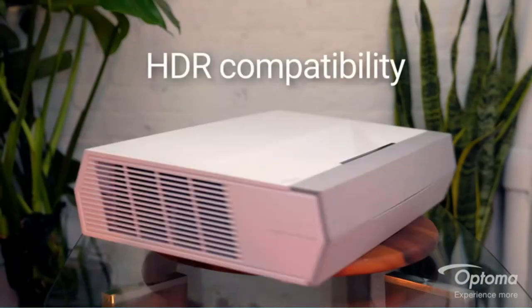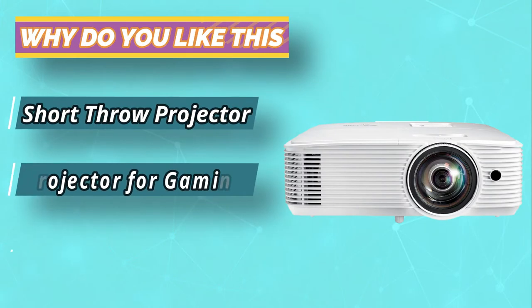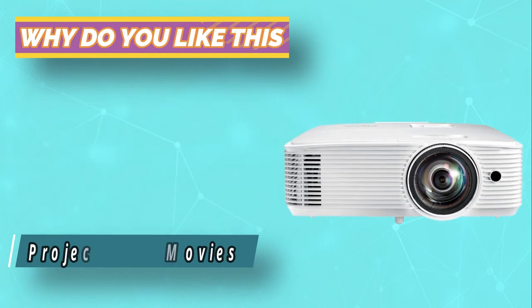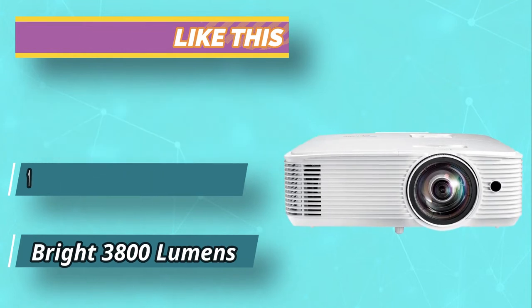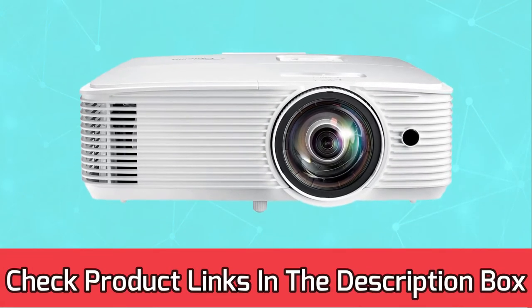Thanks to incredible contrast, especially in dark scenes, brilliant colors are delivered with lifelike realism. The GT 780 is a versatile short throw projector designed for business, education, and large venues. It delivers superior brightness, color uniformity, and contrast. For current prices and discounts, check links in the description box.